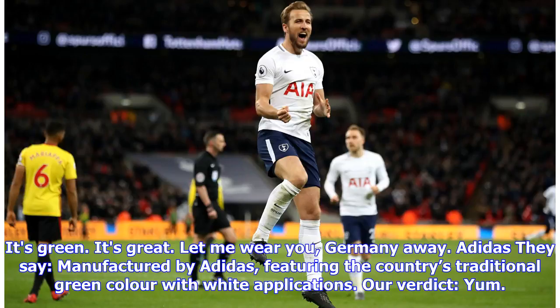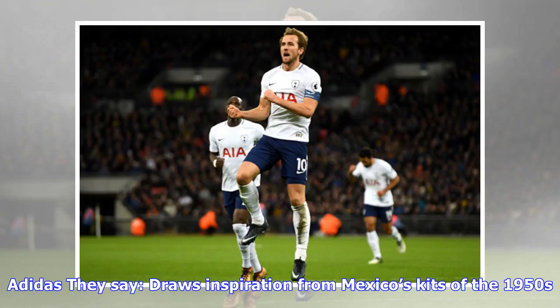Germany away verdict: it's Adidas, it's green, it's great — let me wear you, Germany away. Saudi Arabia: they say manufactured by Adidas, featuring the country's traditional green color with white applications. Our verdict: yum.